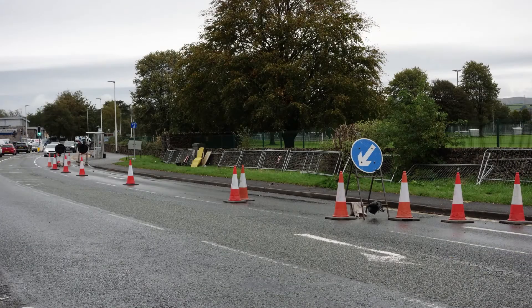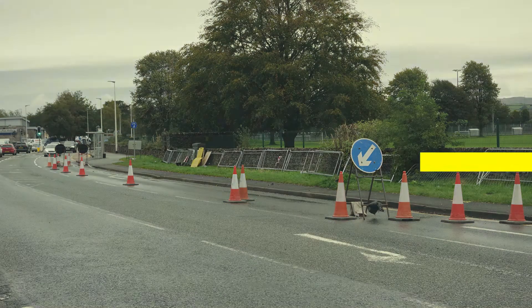Before any digging can begin, the site has to be set out. That means putting markers to make sure everyone knows where the repairs or construction will be, and guides to check that everything is level.